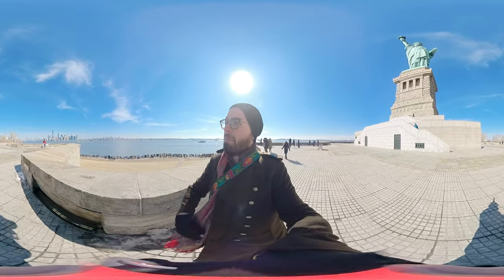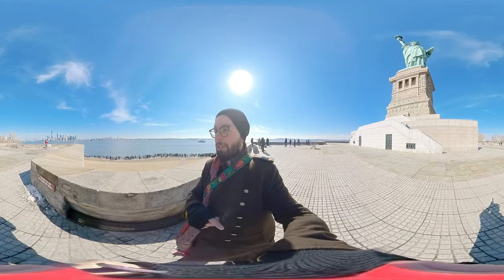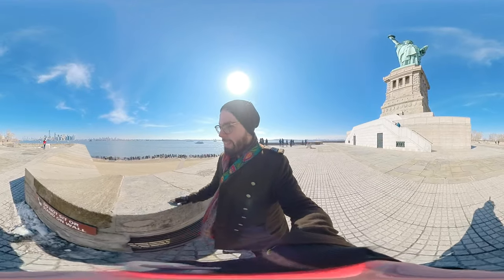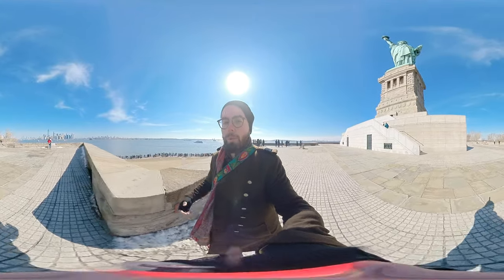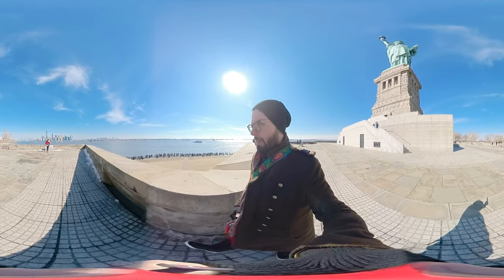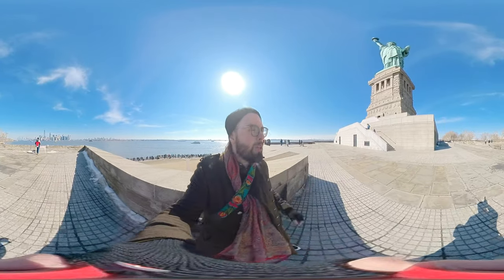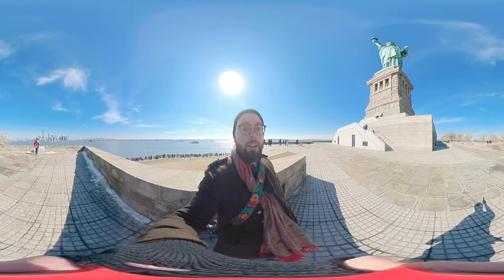Over here we can see the wide expanse of New York City, which we'll get a better view of from the pedestal. Now, why did they pick this island? Before it was Liberty Island, this was Bedloe's Island, and it was a military base. That's why we're standing atop of a star-figured military fortification — the pedestal is built on top of that military fortification.